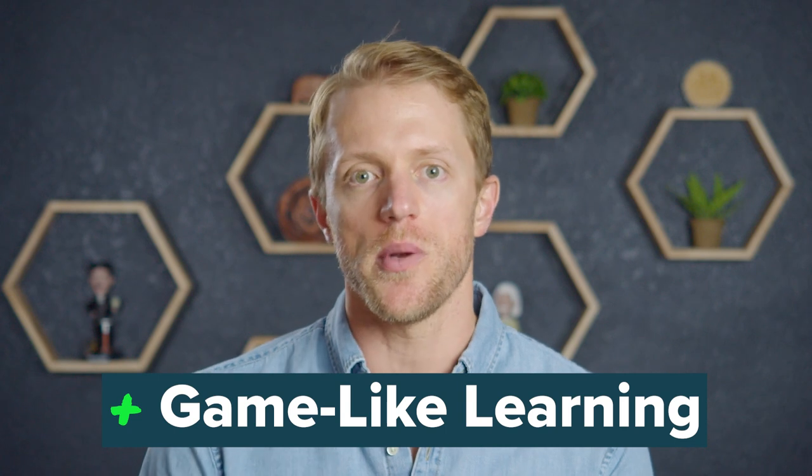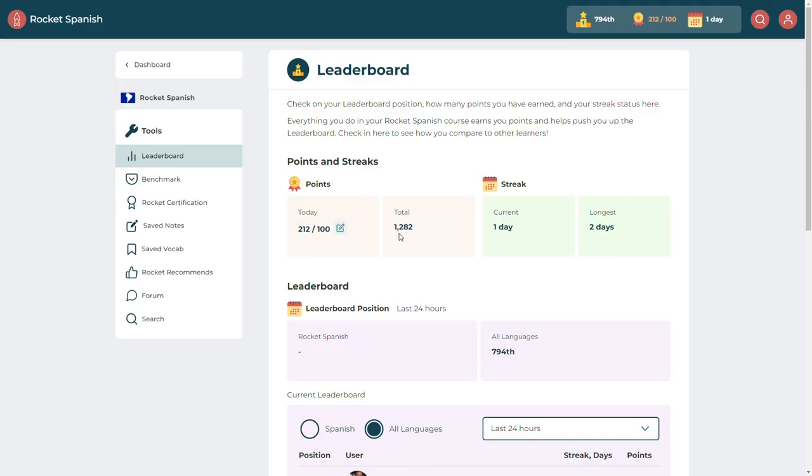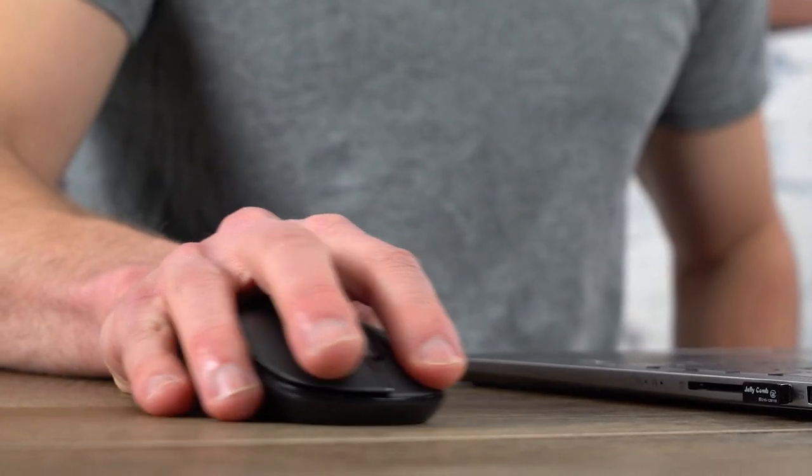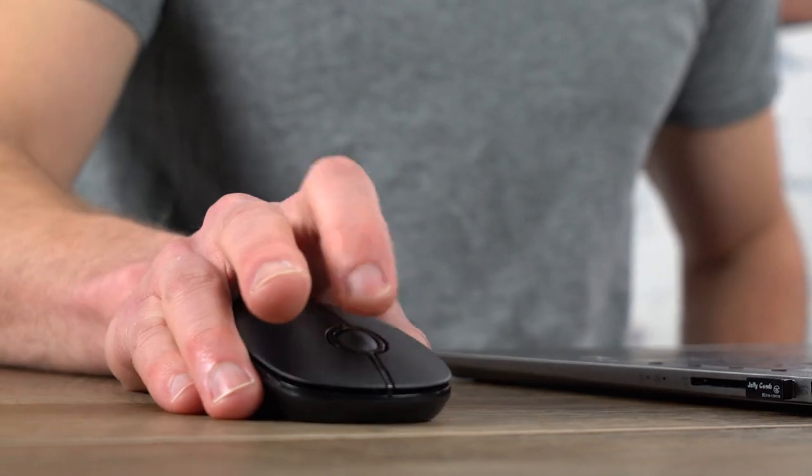Pro number four: I like that Rocket tries to gamify the language learning experience. As you complete lessons and drills, you can earn points, keep track of your streaks, and compare your performance against other Rocket users on the leaderboard. This is a great way to keep yourself inspired and motivated. In addition to points, Rocket also offers certification tests. As you complete each module, you can take a test based on the widely accepted CEFR framework, and if you score at least 80%, you'll receive a printable certificate of achievement. Every milestone and achievement can really be a major boost. Overall, I like that Rocket offers tools and incentives to keep your spirits high.